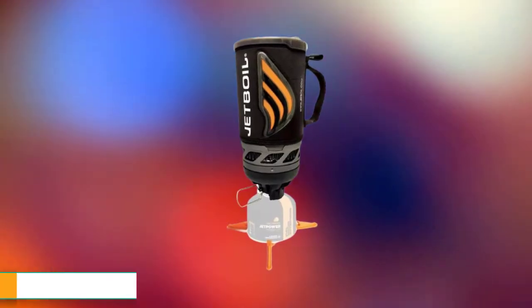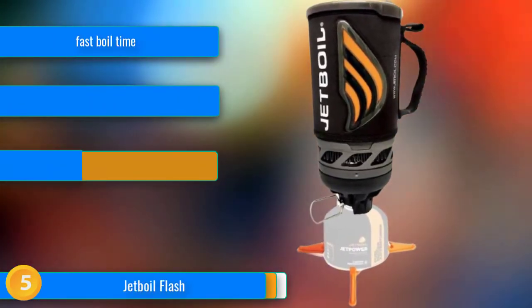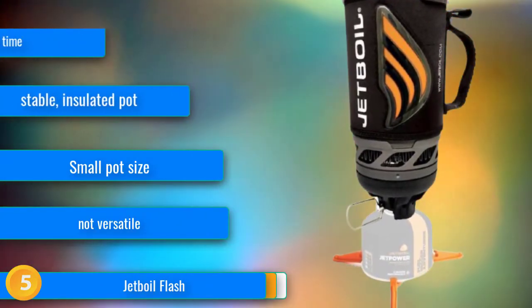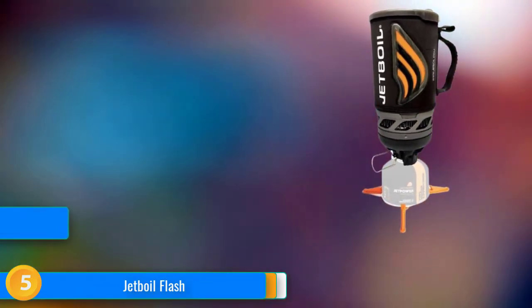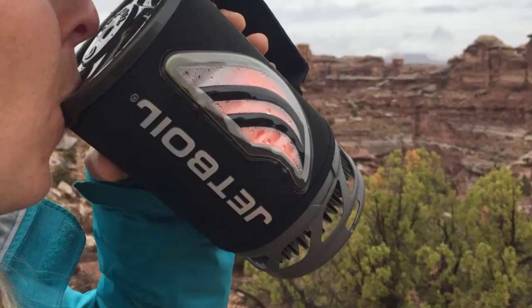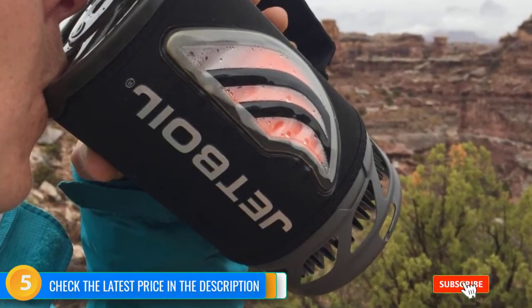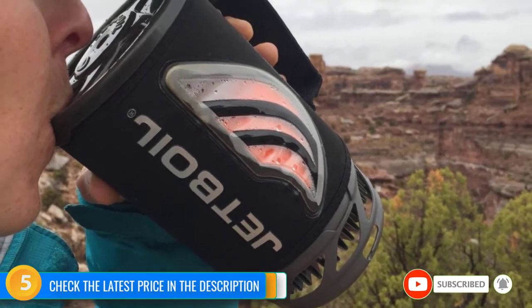At number 5, a tried-and-true basic model, the Jetboil Flash has all you need to boil water fast. It's cheaper than several other integrated canister stoves and highly efficient when wind isn't a factor. We like the color-changing heat indicator on its cozy that lets you know the water is ready before it boils over. Key features include a 1-liter insulated pot, piezoelectric ignition, water temperature indicator, and a secure connection between burner and pot.